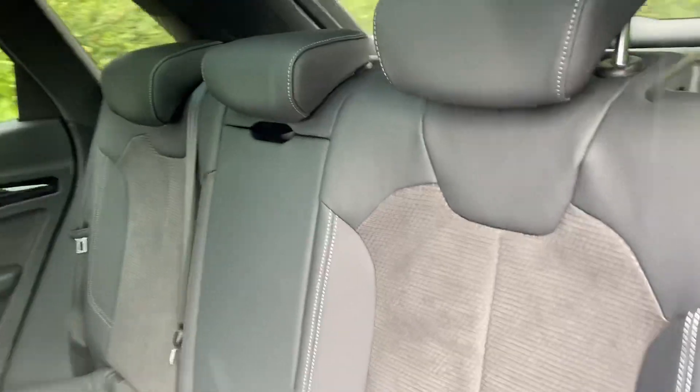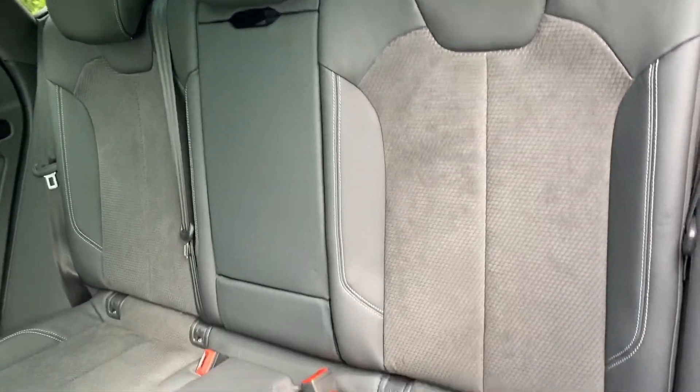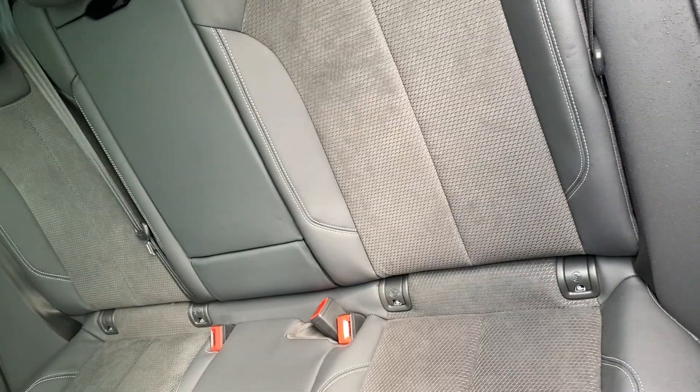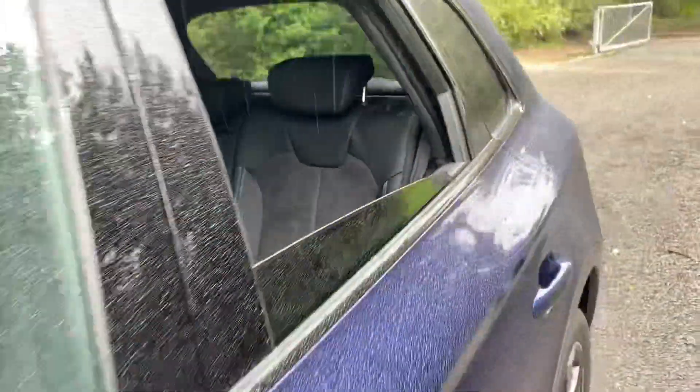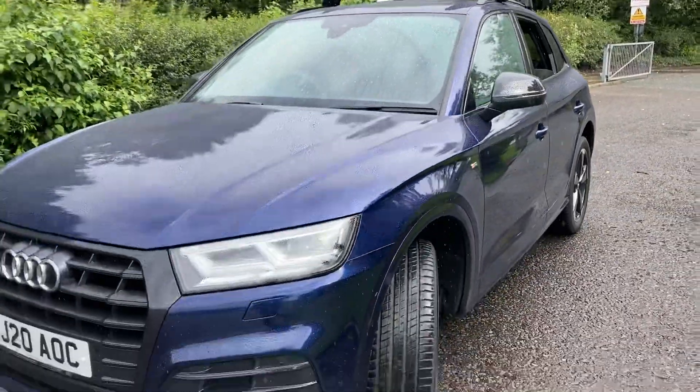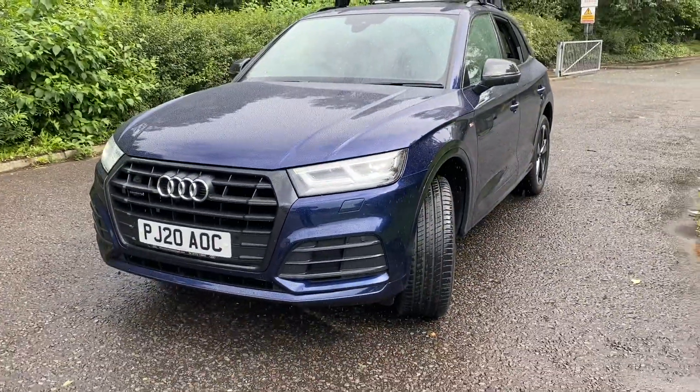As we go into the back, you can see that the rear seats are finished in the same half leather, half suede, and you have all of your ISOFIX child seat mounting points in the car. For more information on this car, please give us a call on 01772 730000. Thank you for watching.